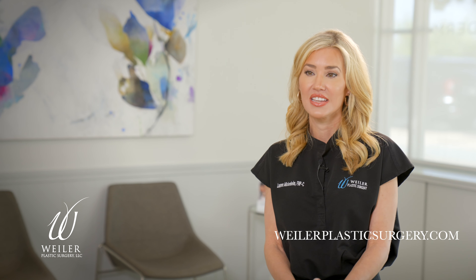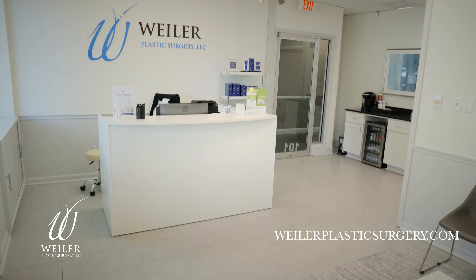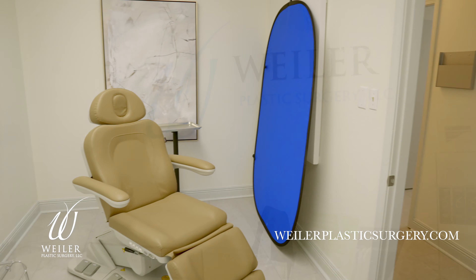The downtown location is a boutique office. It's convenient — you can come on your lunch break for any of your injectable needs. Whether you're a tourist or you work down here, we make it easy to get in and out.